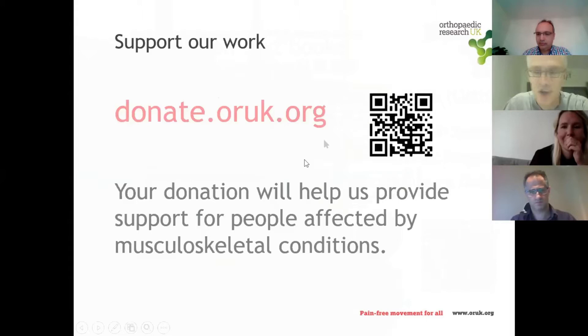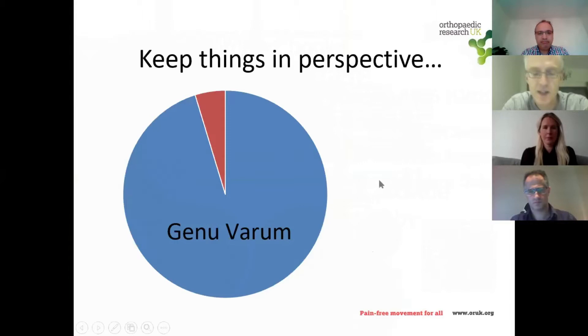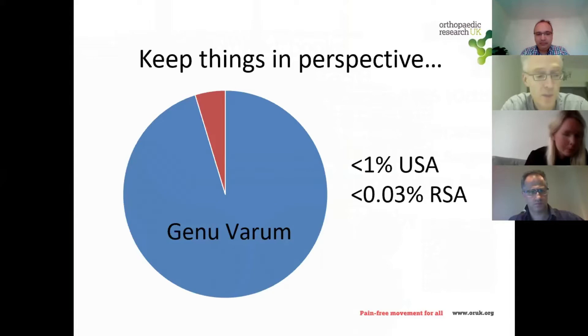Blount disease is a terrific topic, but don't get things out of proportion — it is a cause of genu varum, but it won't be the commonest cause of bow legs you see in clinic. The incidence varies according to population and clinical setting. Even in countries with populations prone to Blount disease, the prevalence is small: in the United States it's less than 1%, and in South Africa less than 0.1%.